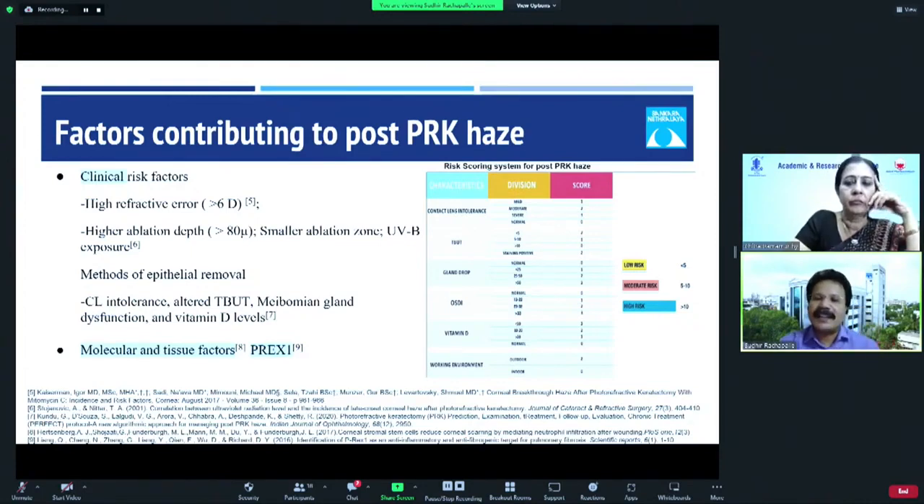The group from Narayan Netralaya presented a risk scoring system for post-PRK Haze. Based on various parameters — contact lens intolerance, tear breakup time, gland dropout, OSDI, and vitamin D — they graded patients into low, moderate, and high risk. This helps in predicting and controlling these risk factors before treatment itself.